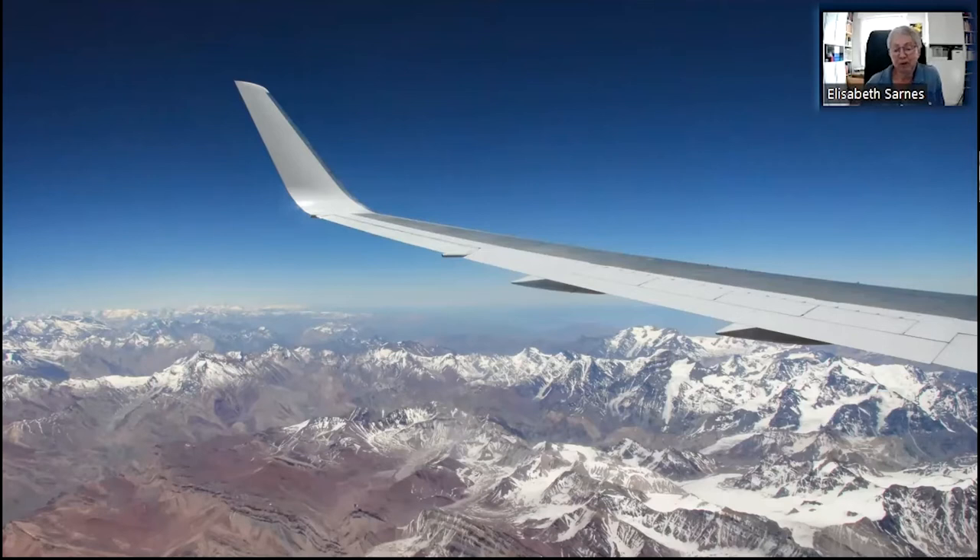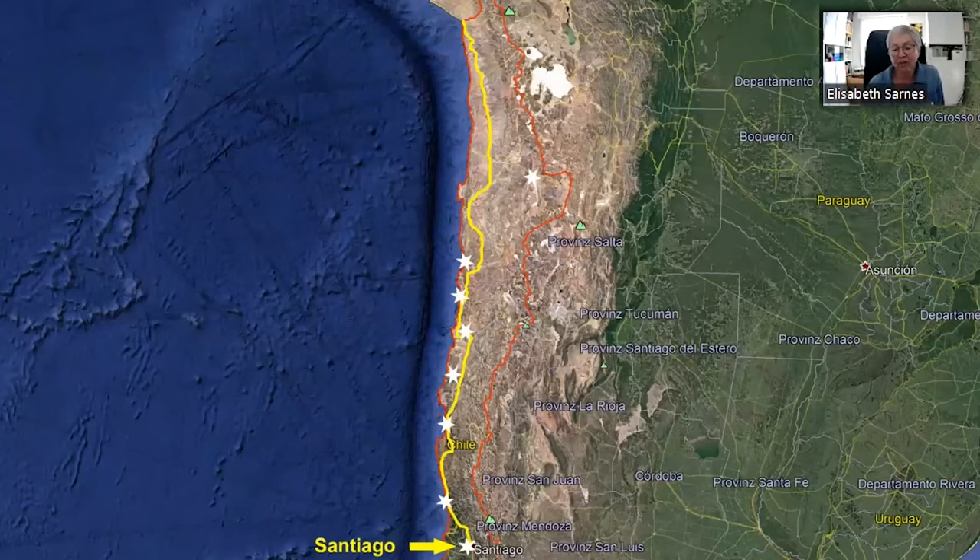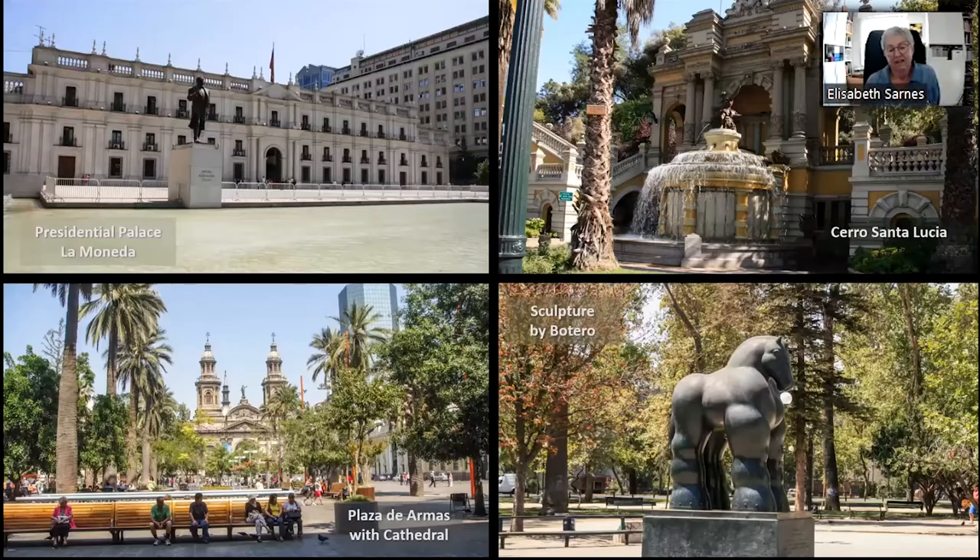Coming from Europe, shortly before arriving at Santiago's airport, we get the spectacular view of the snow-covered peaks of the Andes Mountains. This is really great to see, if there is enough snow. Our starting point is Chile's capital, Santiago de Chile. Santiago is a very busy city where old historical buildings like the Presidential Palace and the Cathedral stand next to modern skyscrapers, and the pictures represent some of the touristic highlights.